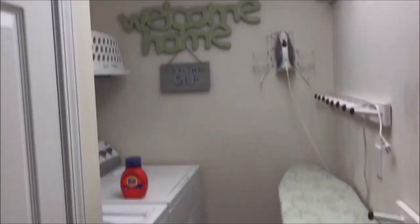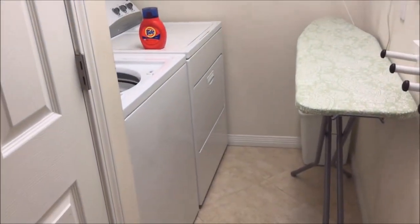Here is the laundry room — washer and dryer. And here's the bathroom.